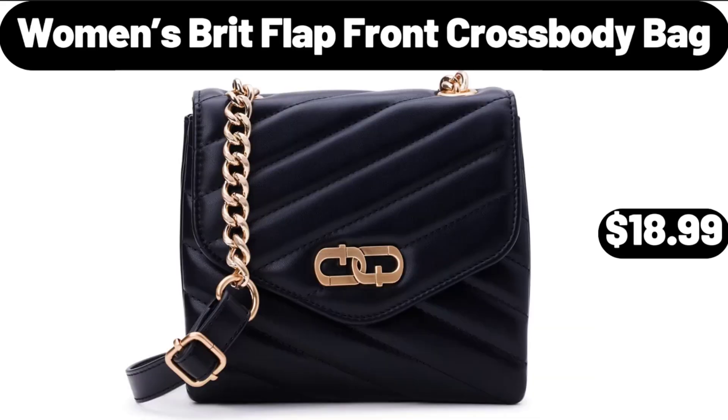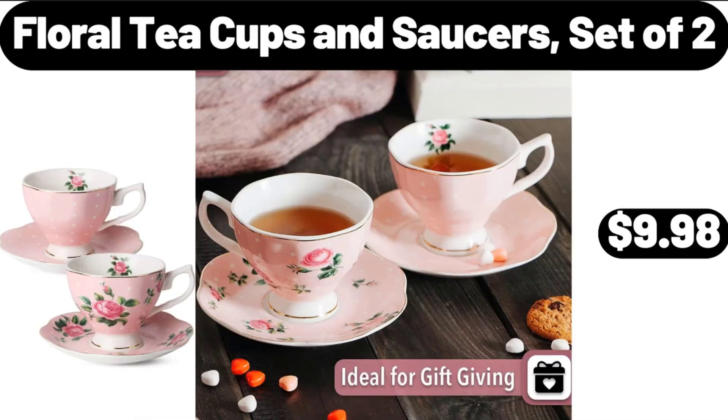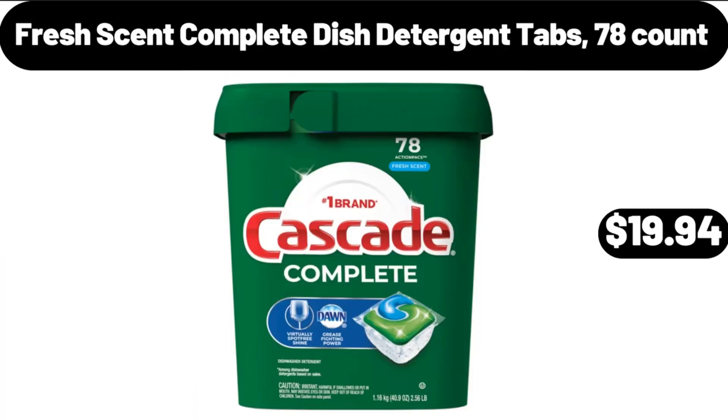Women's Brit Flap Front Crossbody Bag, $18.99. Floral Teacups and Saucers Set of 2, $9.98. Fresh Scent Complete Dish Detergent Tabs 78 Count, $19.94.